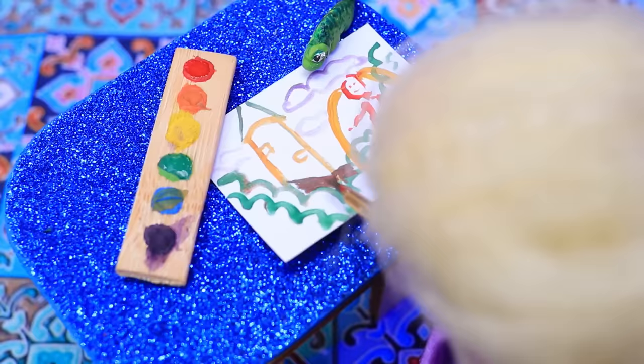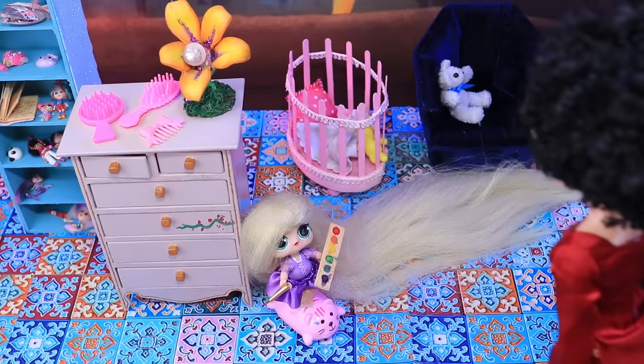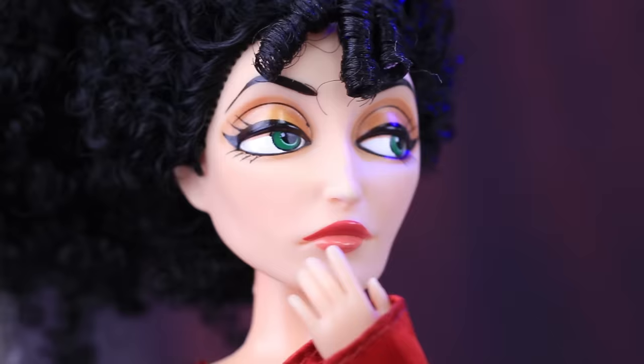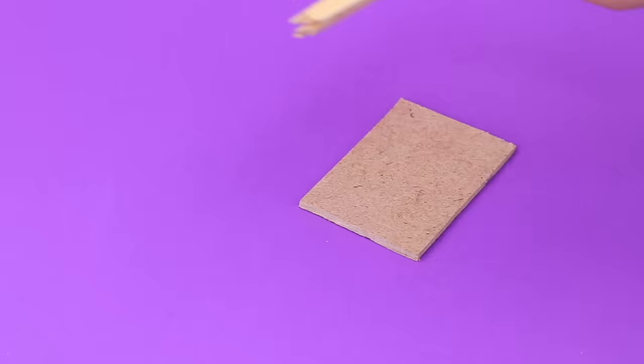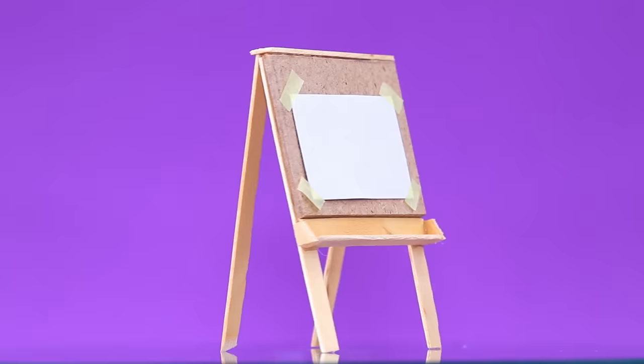Rapunzel has a new hobby: drawing. She drew her dreams on paper and soon continued on the furniture. 'I'm raising such a creative girl. How do I develop her talent?' Make an easel — we'll need wooden skewers for legs and a shelf. Glue it on.